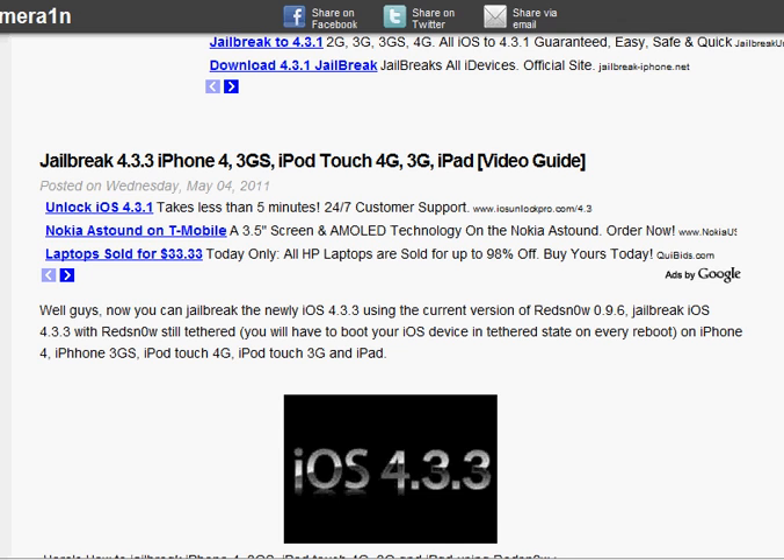Hey there YouTube, this is the Apple Live Guru here today, and today I'll be talking about the new 4.3.3 jailbreak that was released via RedSnow.